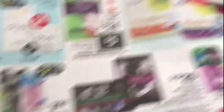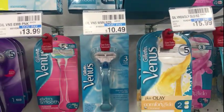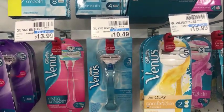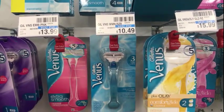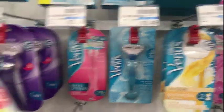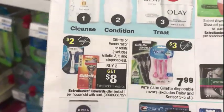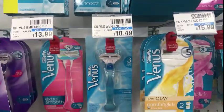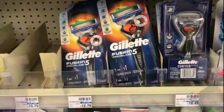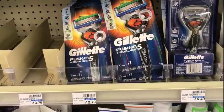I'm going to do the Gillette deal — buy two and get an $8 ECB back. I'll pick up this Gillette Venus razor for $10.49, priced at my store. Prices will be different at other stores; the only guaranteed prices are the sales prices in the ad. Since there is no sale price, it's priced whatever your store prices it.